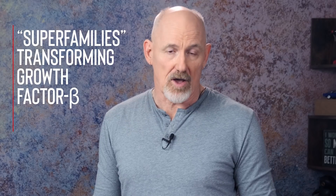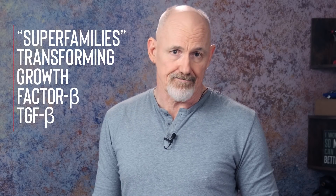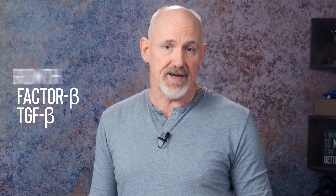There are a lot of different types of growth factors, and they're divided into several superfamilies. Transforming growth factor beta, also known as TGF-beta, is one of the better known superfamilies, and GDF11 is a member of TGF-beta.